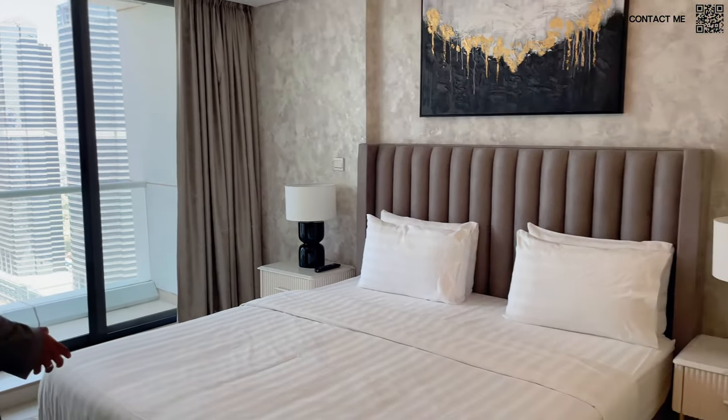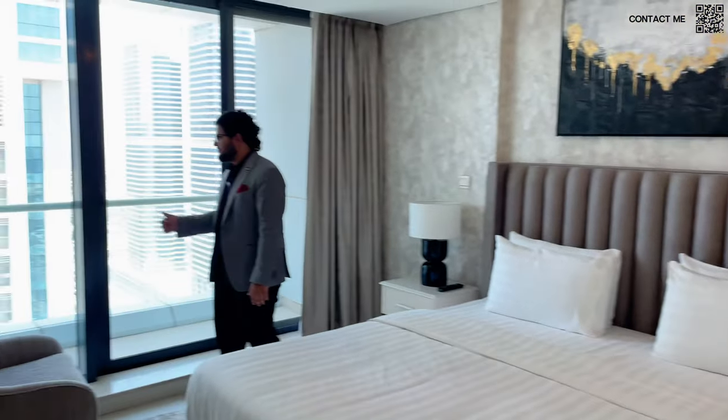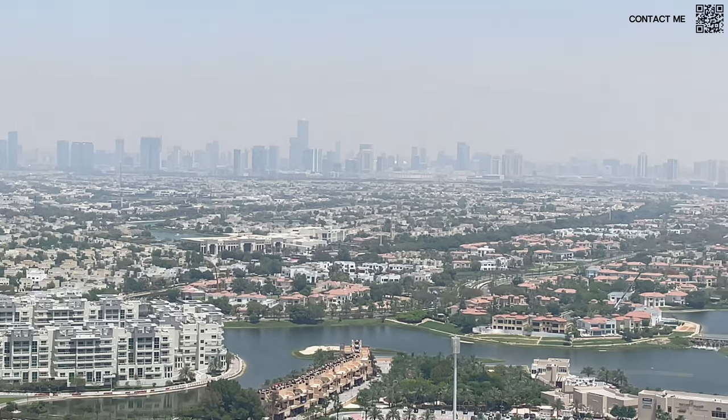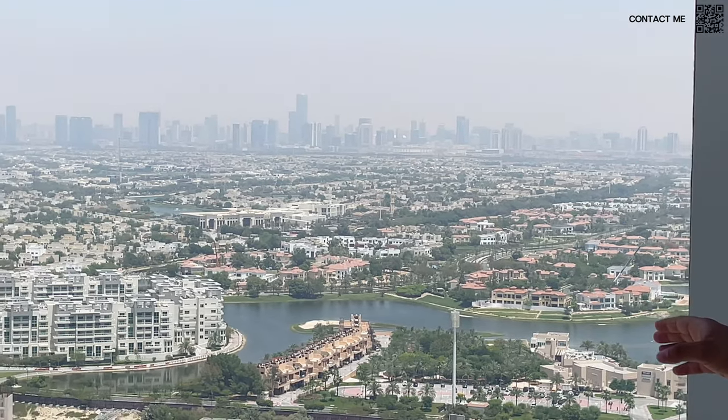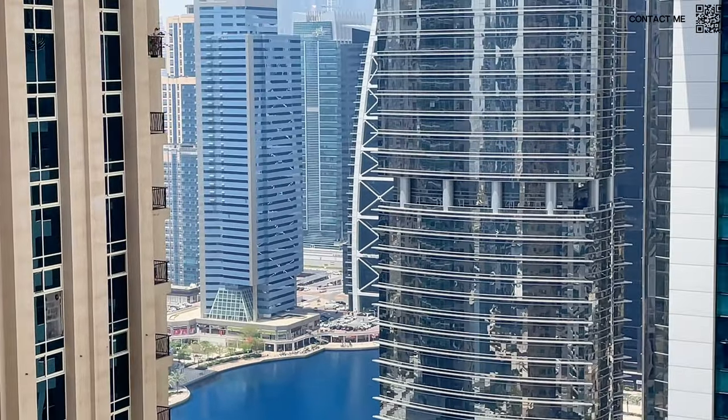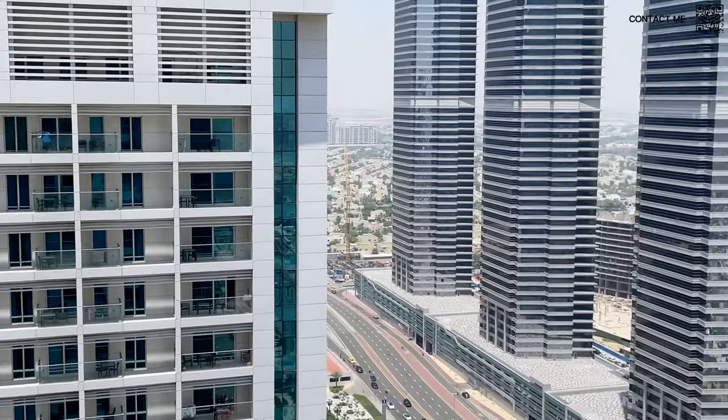As I mentioned, it is furnished from Home Centre — their interior designers came in, saw the entire space, and in my opinion they did a beautiful job. This is the master bedroom and we can go check out the balcony views. Now we are on the master bedroom balcony. The master bedroom has a balcony and the living room has a balcony. From here we have beautiful views of Emirates Hills, and at the back you can see the amazing Jumeirah Islands. We have the lake in the middle and also the JLT Tower Lake. It's on the 30th floor — beautiful views.